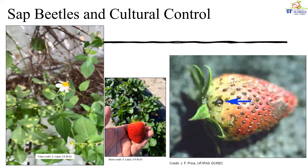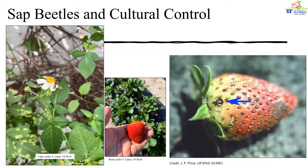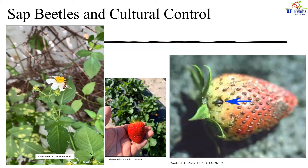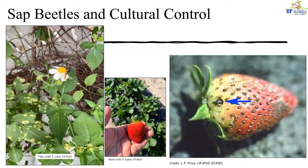This picture, taken by my predecessor Dr. Jim Price, shows a sap beetle feeding on a developing strawberry fruit. It has been several years since sap beetles have posed a threat to strawberry production in Florida, solely because of cultural control practices of picking strawberries early so that they do not sit in the field rotting. Basic field hygiene can avoid many pest problems.